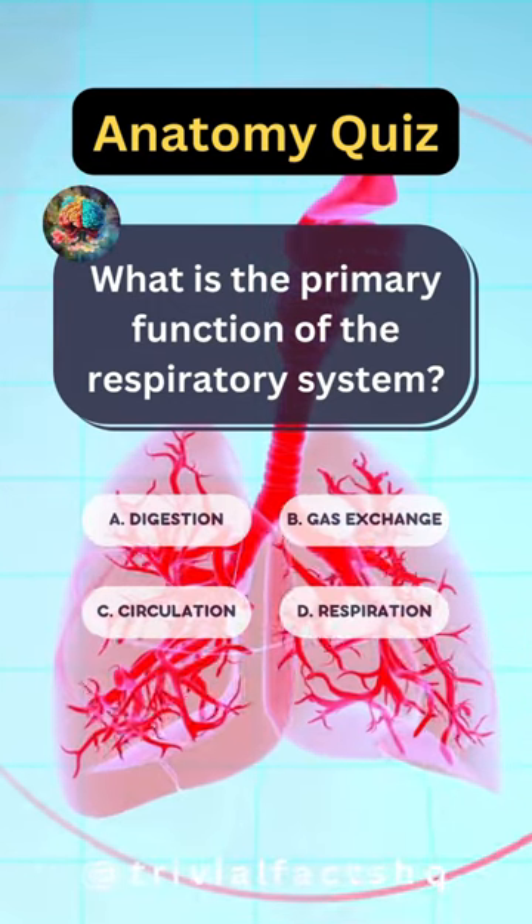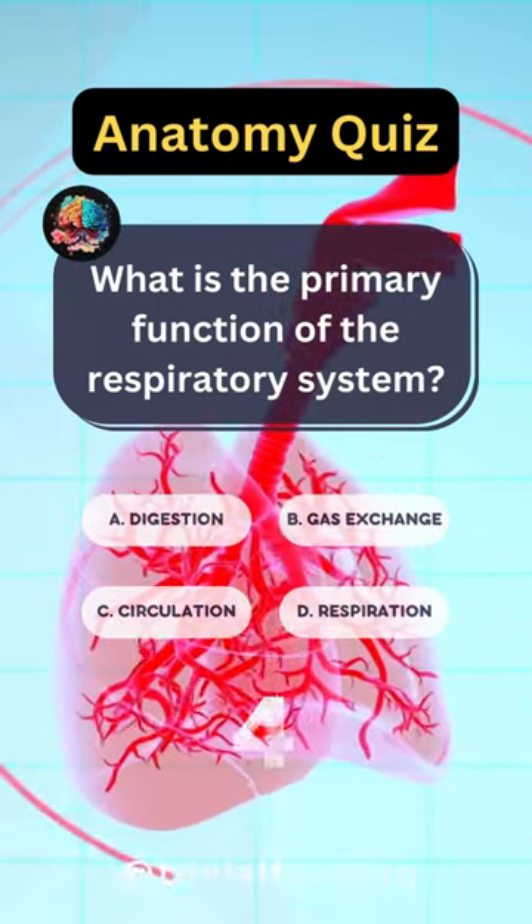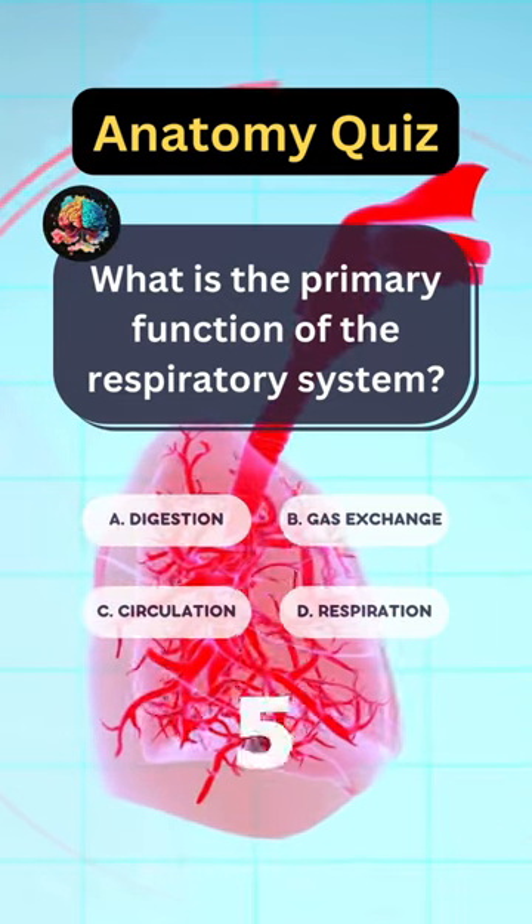What is the primary function of the respiratory system? Option B is correct.